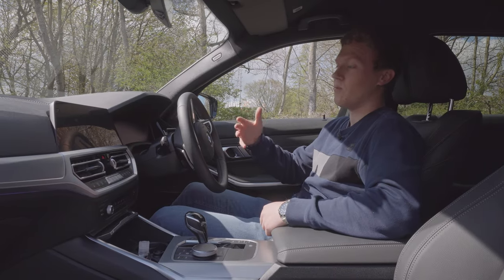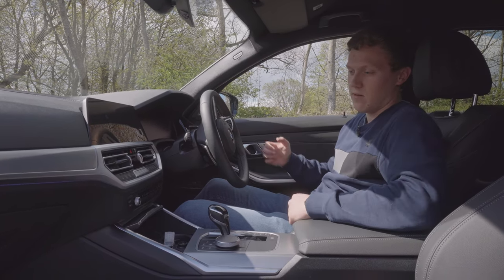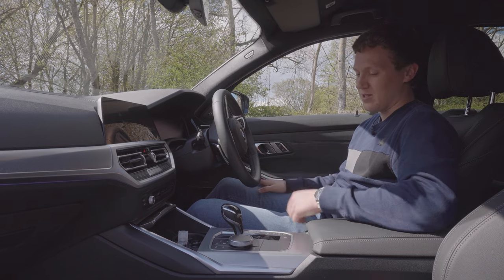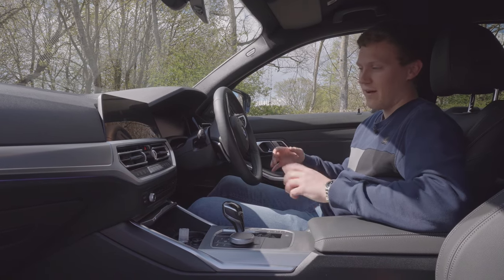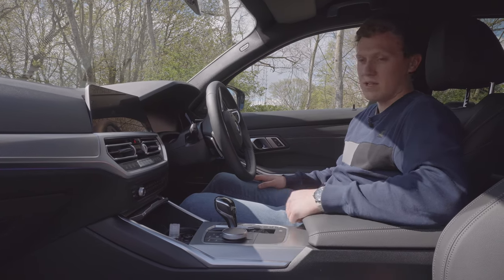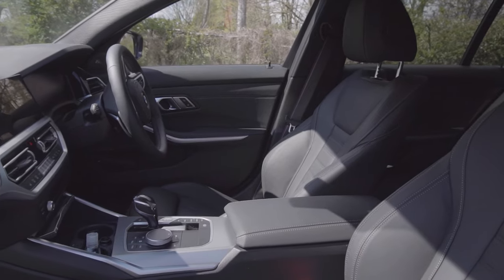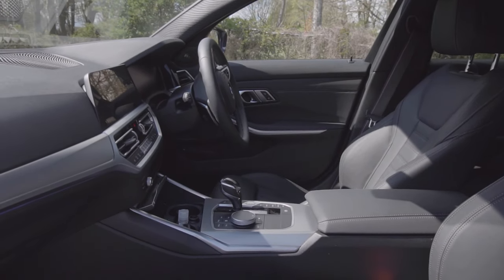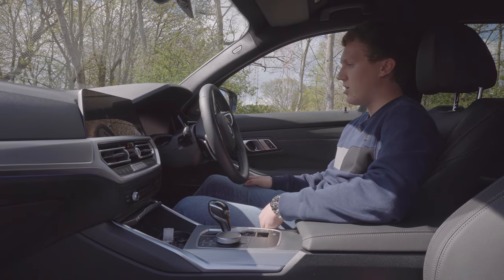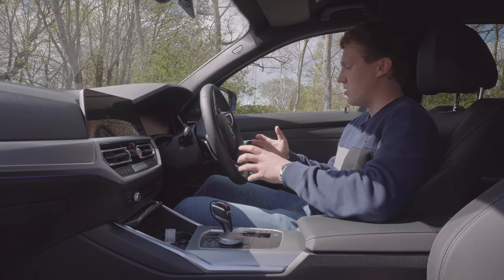One of the first things you notice as soon as you jump into either of these cars is the interior. It's quite clear that significant progress has been made, especially in material quality. Back in the 80s there were a lot of what we would now class as cheap plastics all over the dashboard and centre console. In the G20 the technology is incredible — a fully digital instrument cluster, big screens, satellite navigation, and this is a 330e so we've also got hybrid technology in the drivetrain. The driving position is actually quite similar; it's quite common for BMWs to put the seat really low, and it feels exactly the same in here.